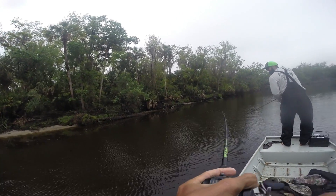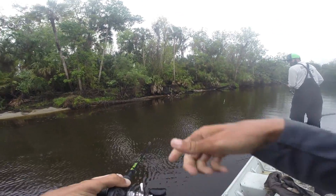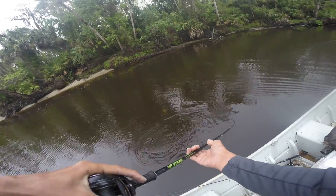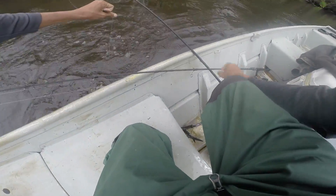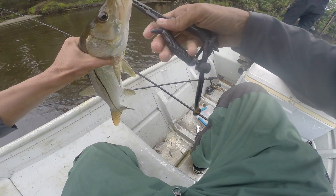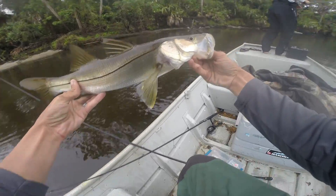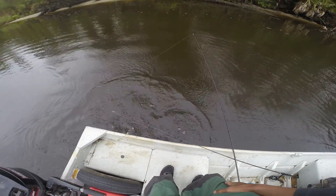It's snook! They like that jerkbait. Throw it right up there against that tree — I got hit twice. They just don't give up, do they? They're strong, man. Look at that — yes sir! Number two. Man, this is freaking awesome. Look how beautiful these fish are, guys. I mean, it doesn't get much better than that.